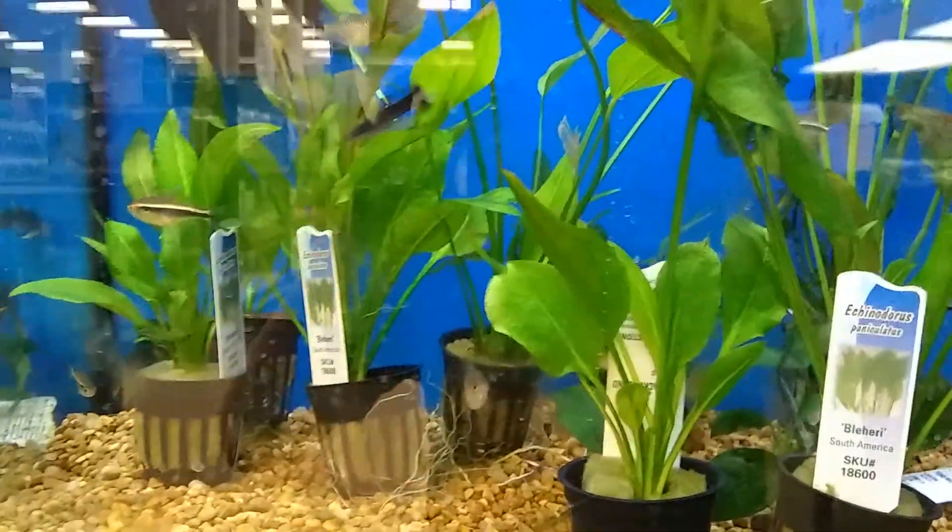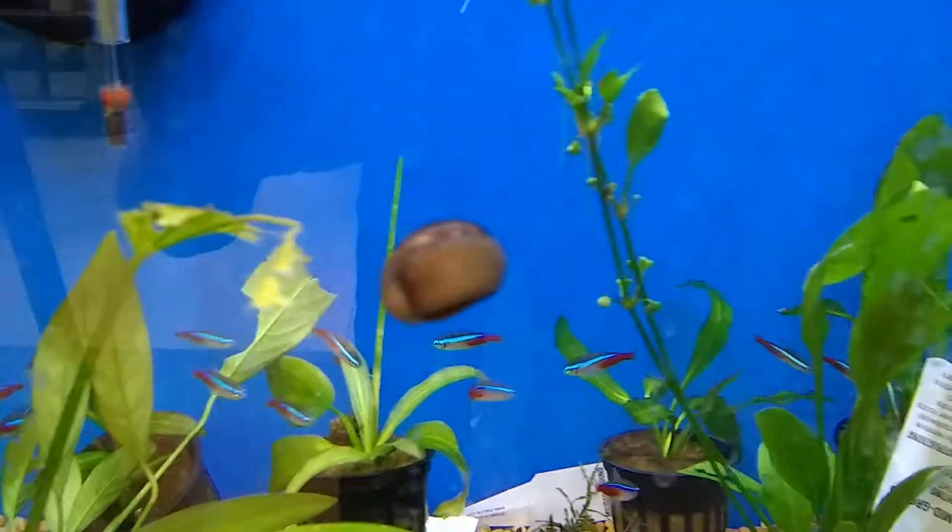There's normally turtles in here, but there doesn't seem to be any today, so I'm just going to show you some of the other fish. We just have some tanks with plants in it, got a few snails there.